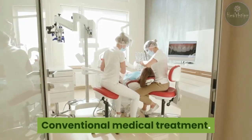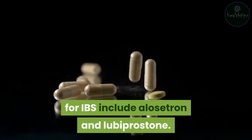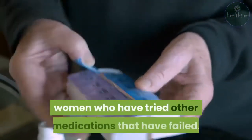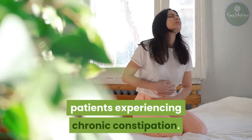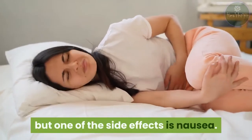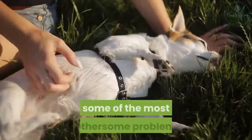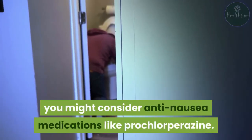Conventional medical treatment. Prescription medications solely intended for IBS include alosetron and lubiprostone. Alosetron helps to regulate your colon's contractions and slows down digestion, but is only recommended for women who have tried other medications that have failed. Lubiprostone works by secreting fluids in IBS patients experiencing chronic constipation, and is also only recommended for women, but one of its side effects is nausea. For nausea that doesn't go away, you might consider anti-nausea medications like prochlorperazine.